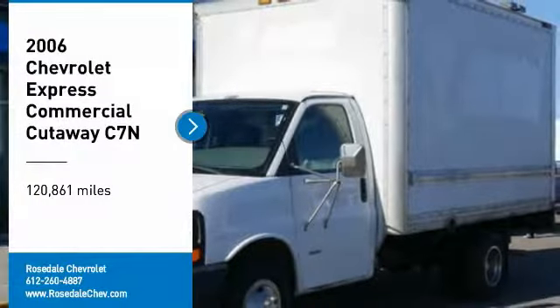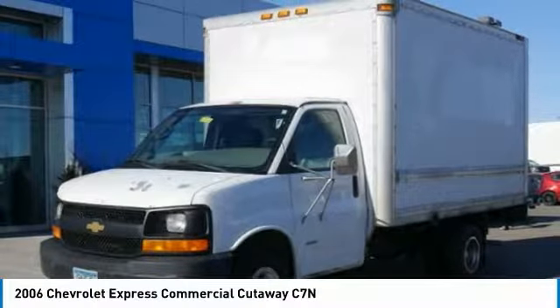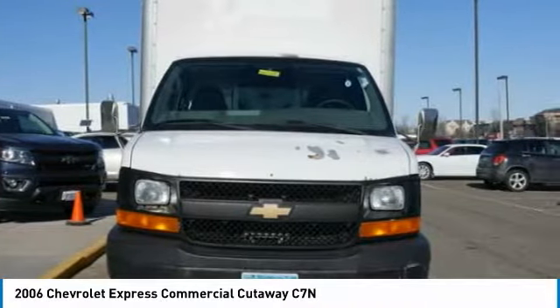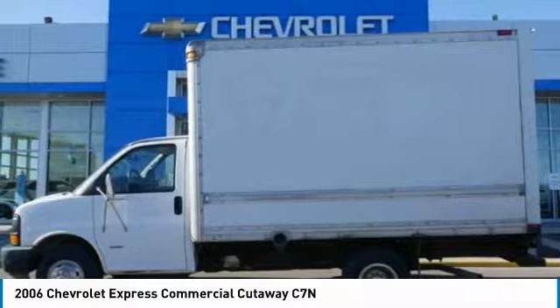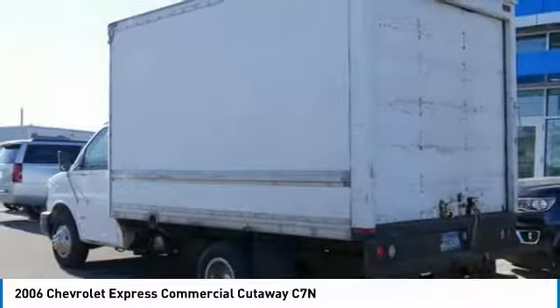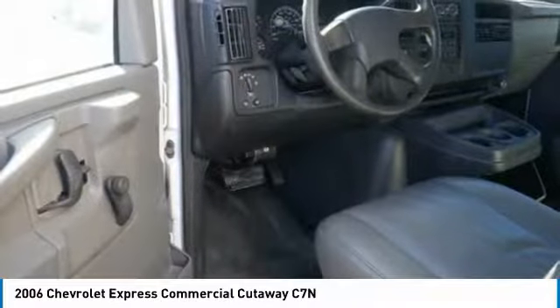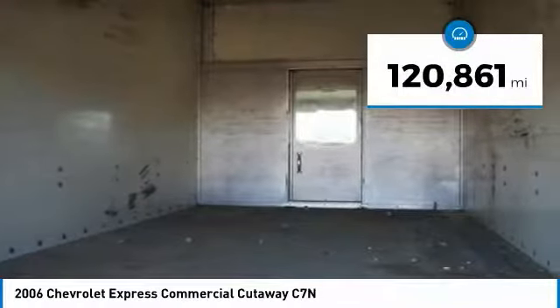We are pleased to show you the 2006 Chevrolet Express Commercial Cutaway. Flexibility and durability are hallmarks of the 4500 chassis, as it was engineered to support the needs of three primary applications: school buses, shuttle buses, and ambulances. This vehicle has less than 125,000 miles.